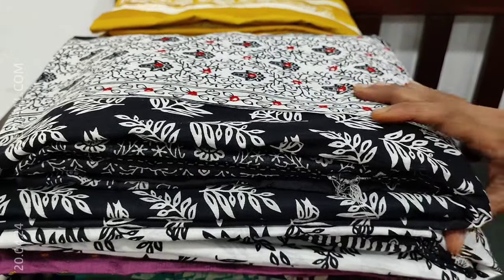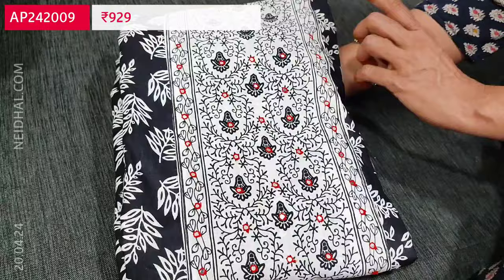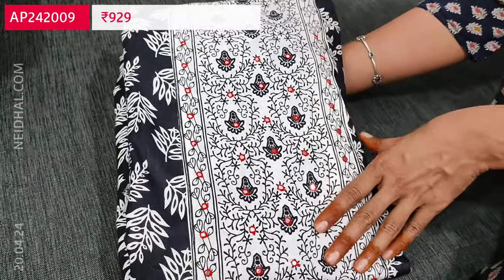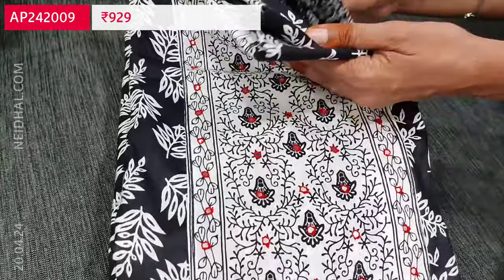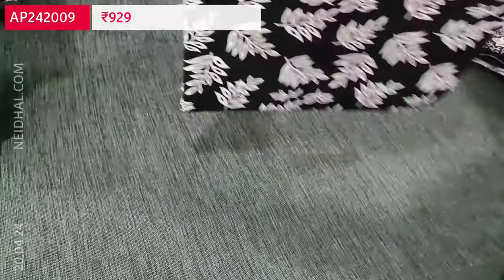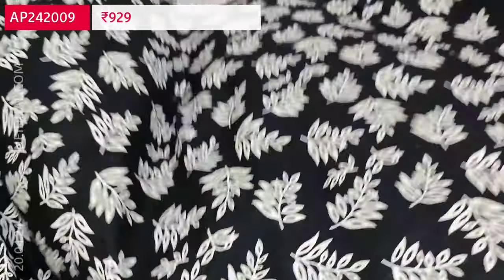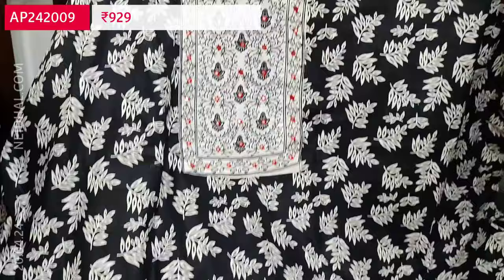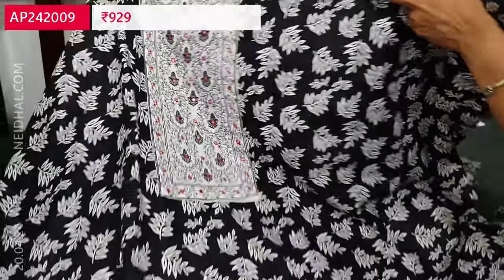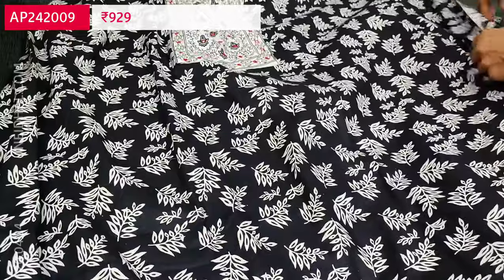Next is a pure cotton set suitable for office wear and regular wear — very soft with an attractive color combination of black with white and white with black; both colors are available. The first color has a contrast yoke with small mirror work. The complete set is pure soft cotton with a leafy printed black base with white leafy print all over. Fabric is thin but not transparent, so lining is optional.